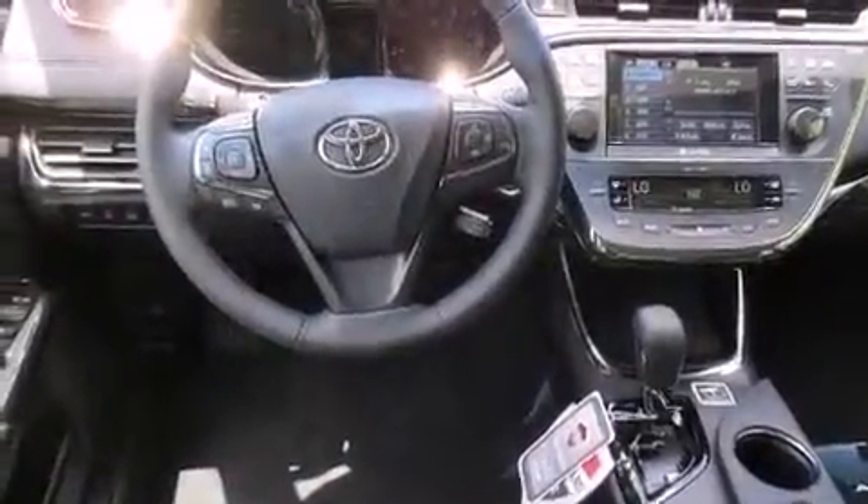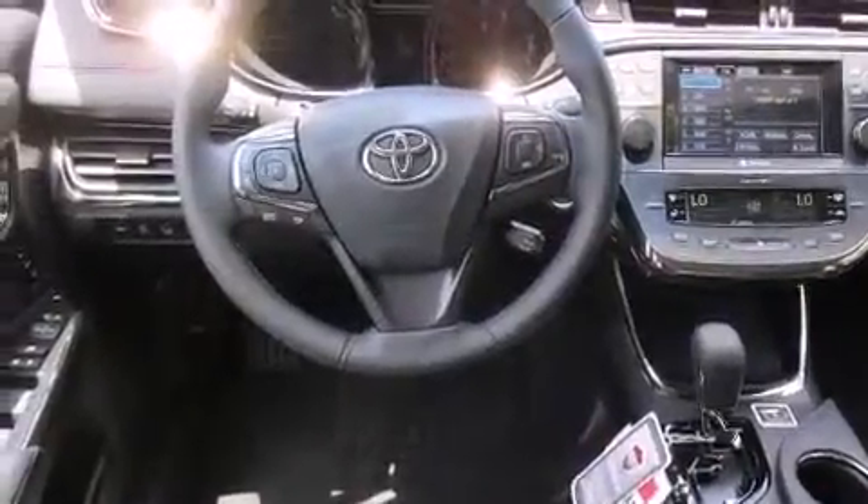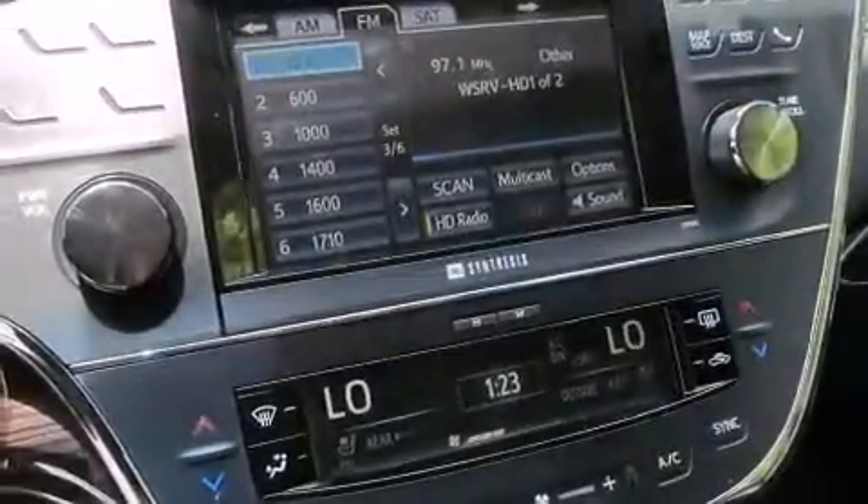The heated seats can warm you up in seconds, keeping you and your passengers comfortable the whole trip. With an EPA estimated rating of 39 miles per gallon on the highway, fuel efficiency does not take a back seat.